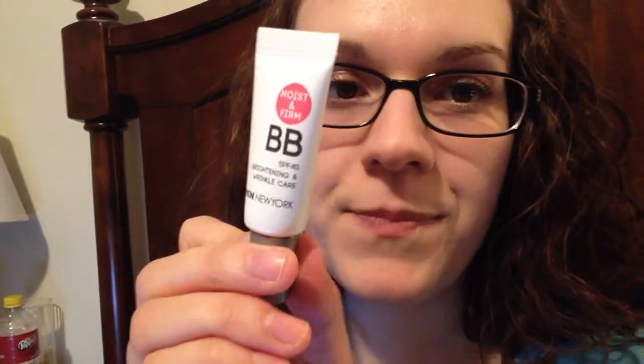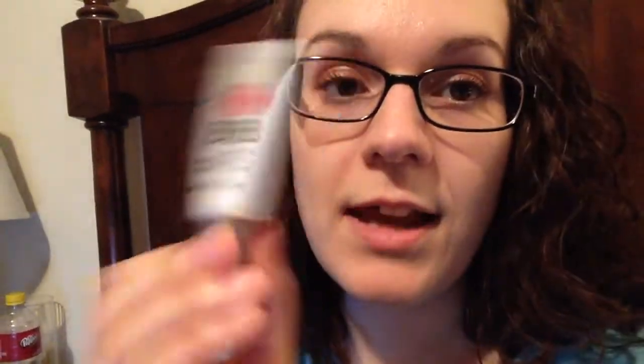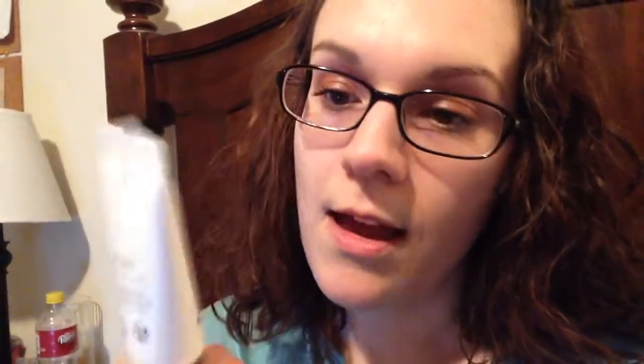I haven't tried this yet, but it's the Moist and Firm BB Brightening Wrinkle Care by Ipkin. It comes in Light. I need to try this out — I've tried everything else but this. I actually have a picture; I'm going to need to do a blog post. I'm really slacking on every social media besides Facebook.